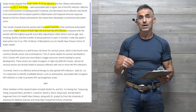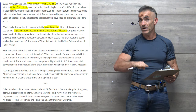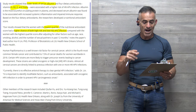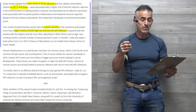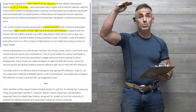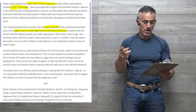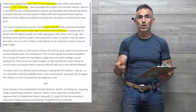Quoting: "Our results showed that the women with the lowest quartile — bottom 25% — of the nutritional antioxidant score had a higher chance of both high-risk and low-risk HPV infection compared with women with the highest quartile score — top 25% — after adjusting for other factors such as age, race, smoking, alcohol, and number of partners in the past 12 months."